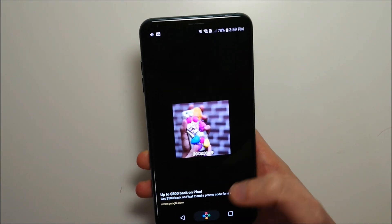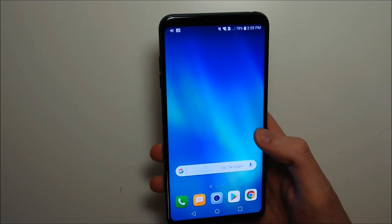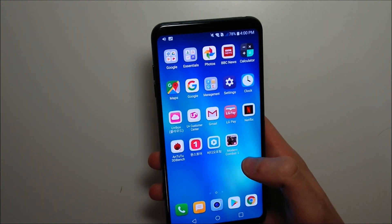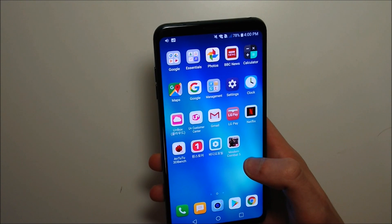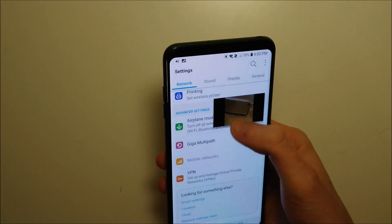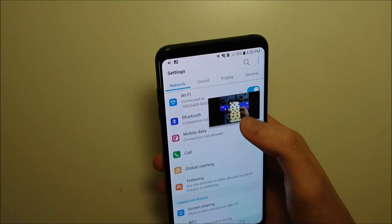You can also drag it down to the bottom to dismiss it. You can use picture-in-picture for Google Maps, YouTube Red, and also Google Duo. Duo is a Google app that's basically Google's version of FaceTime, so if you're on a video call and want to have other apps open in the background, it's pretty useful to have that. This is a practical use — you have any app in the background and the picture-in-picture floating window on top.